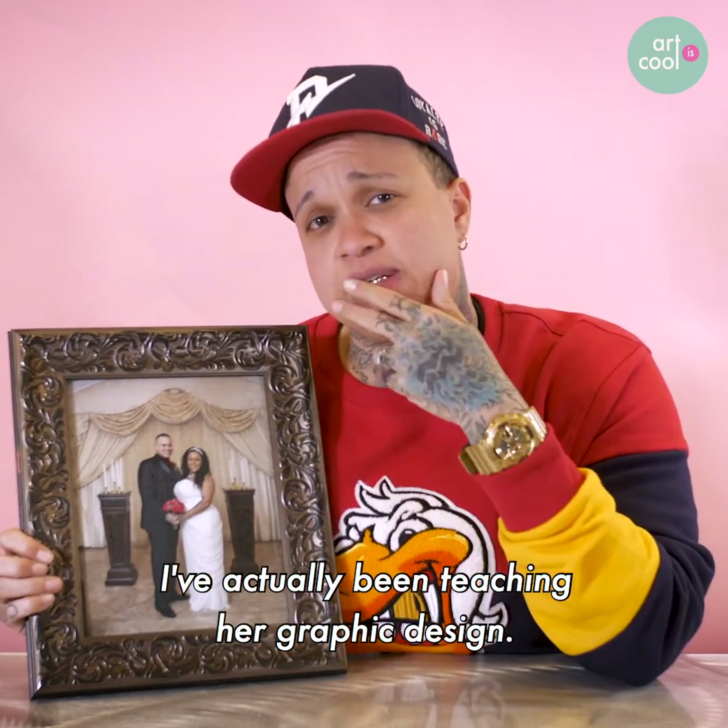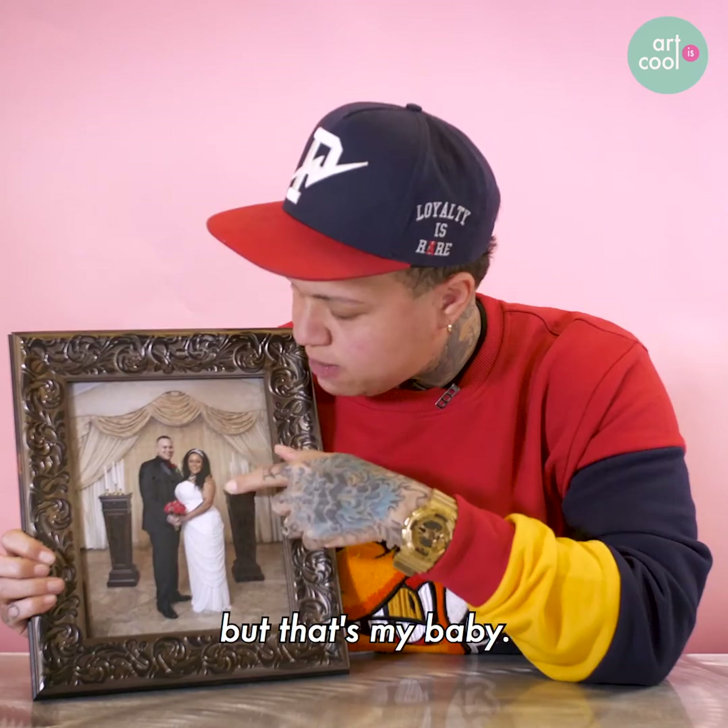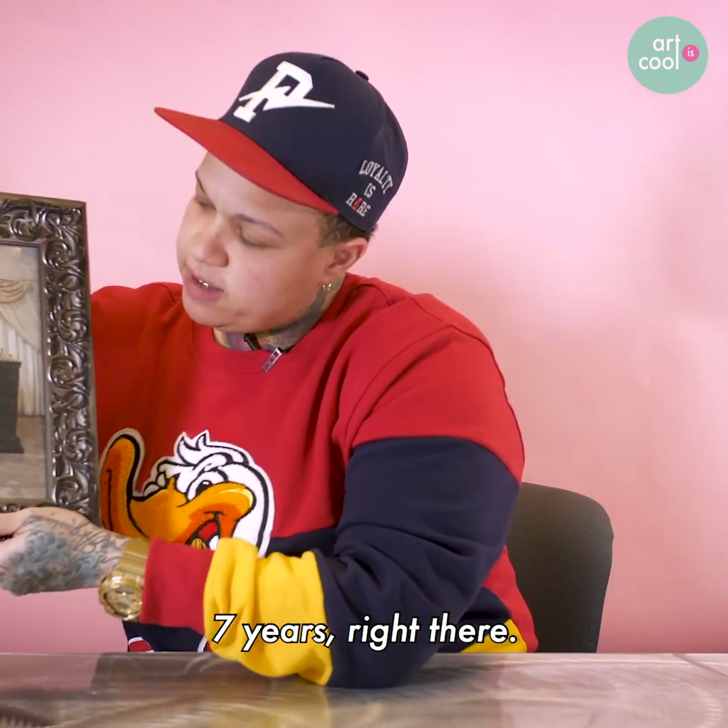I've actually been teaching her graphic design, different techniques and stuff like that. So she definitely helps me out — that's my baby, I love her. Seven years right there.